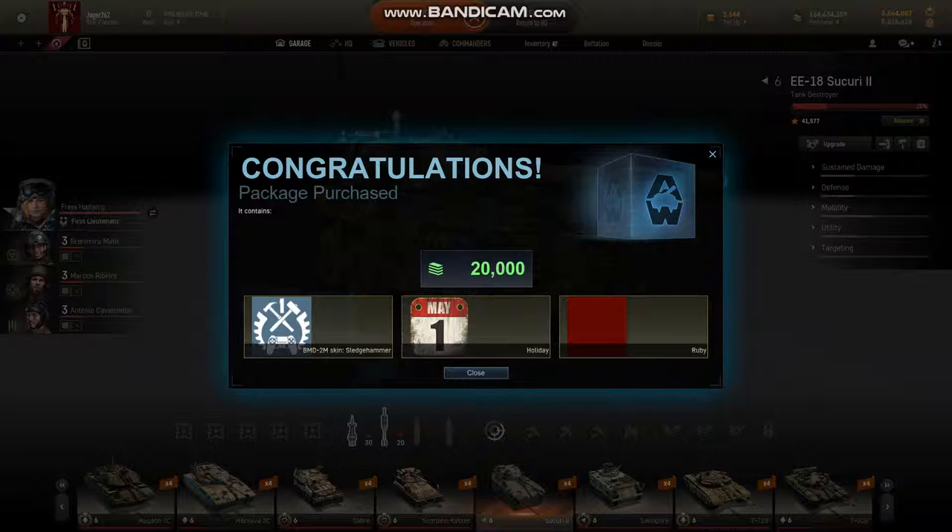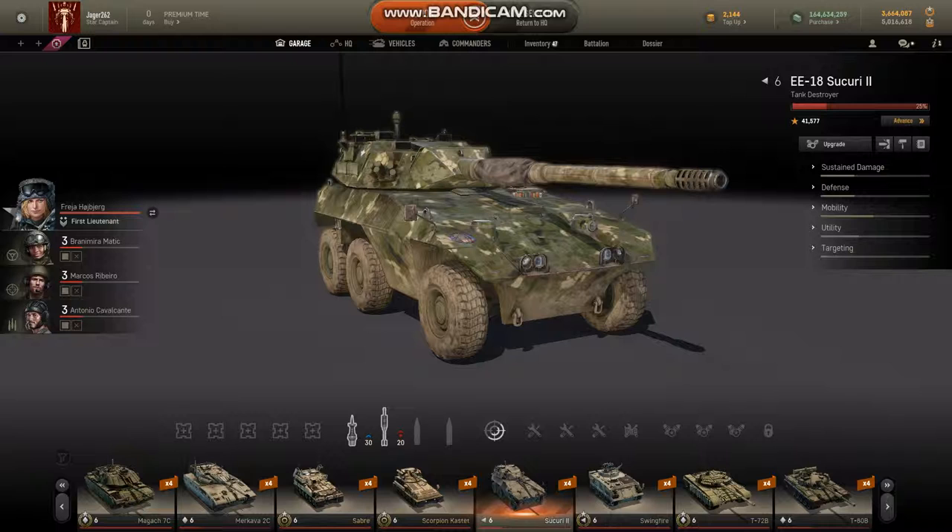Right now, you see they have the BMD-2M skin, which is the skin that you saw in the Flag News episode. You get the decal, and this is unique. Instead of paying like you had to for St. Patrick's Day for their green base paint, they're actually giving you a ruby red base paint free — you can use it on all vehicles.